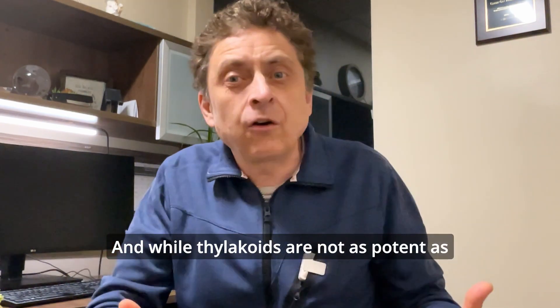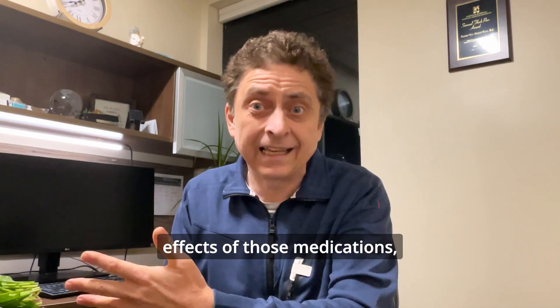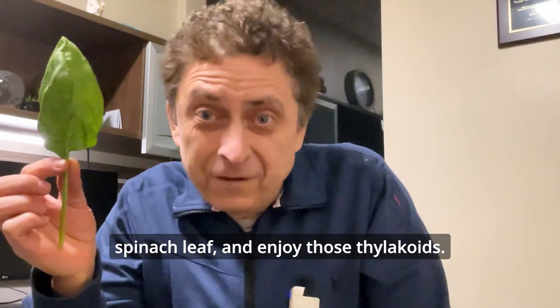While thylakoids are not as potent as Ozempic and orally STAP, they do help with weight loss, plus they don't have any of the side effects of those medications and they don't cost over a thousand dollars a month. So what are you waiting for? Go get yourself a salad, or at least a spinach leaf.